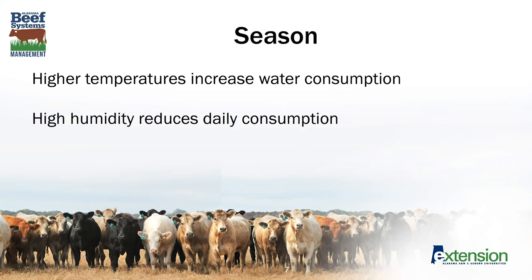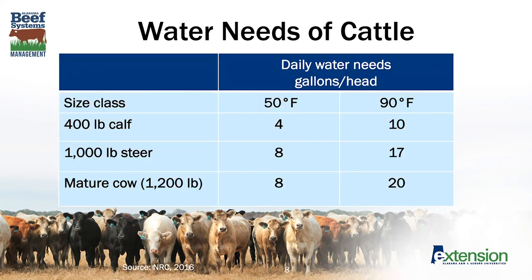Temperatures have a lot to do with how much water needs to be consumed. Higher temperatures increase the amount of water that animals need. But interestingly, high humidity can reduce that daily consumption. When we think about the size of animal — a 400-pound calf compared with a 1,000-pound steer and a mature cow — you can see the difference in water needs. In those two columns, you'll see the difference between a somewhat cooler day at 50 degrees Fahrenheit compared to a 90 degrees Fahrenheit day.